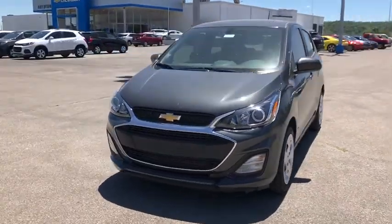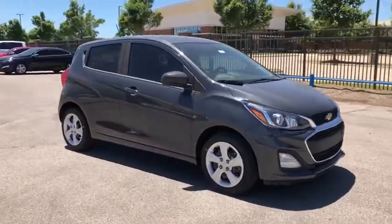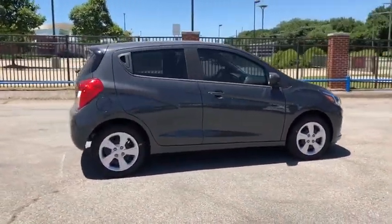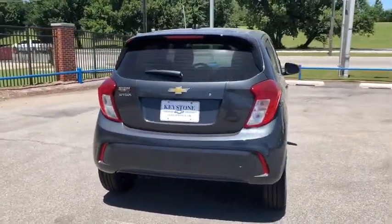Stop by and take a look at the 2020 Chevrolet Spark. The Chevy Spark, Chevrolet's first minicar, offers effortless driving on congested highways and roads with excellent fuel economy. Here are some of this vehicle's great options.